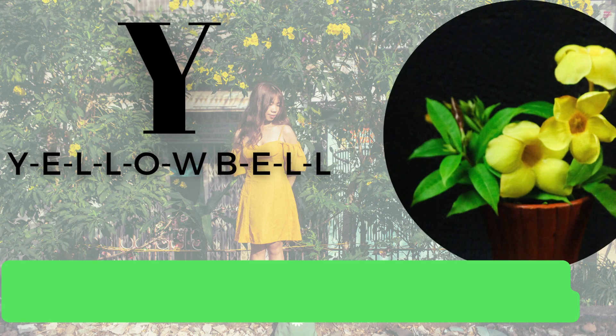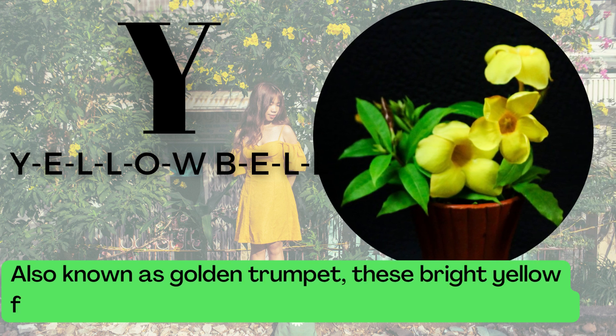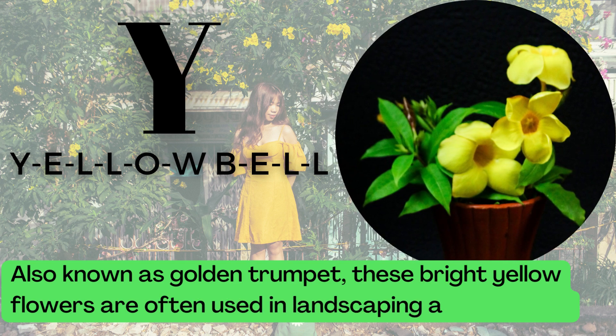Y is for Yellow Bell. Y-E-L-L-O-W-B-E-L-L. Also known as Golden Trumpet, these bright yellow flowers are often used in landscaping and gardens.